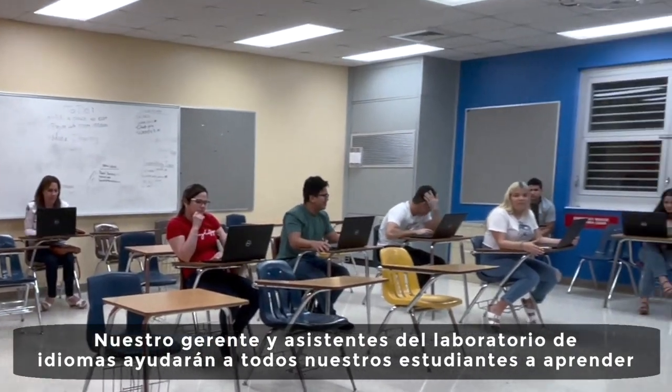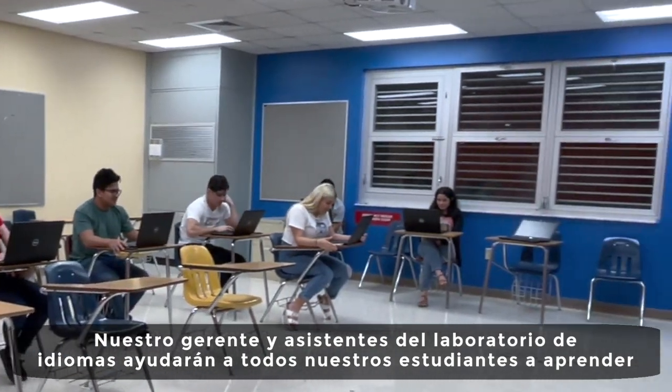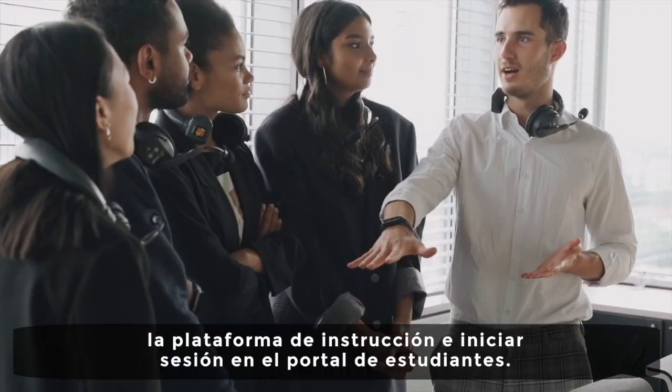Our language laboratory manager and assistants will help all students in learning the instructional platform and logging into the student portal.